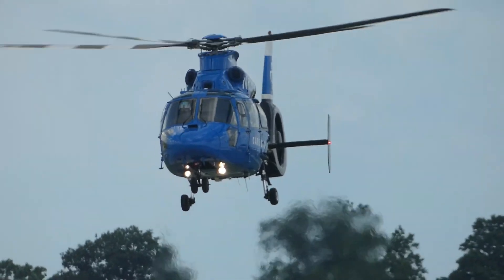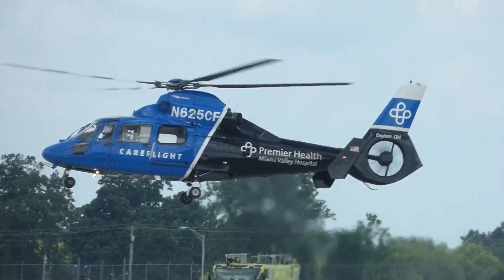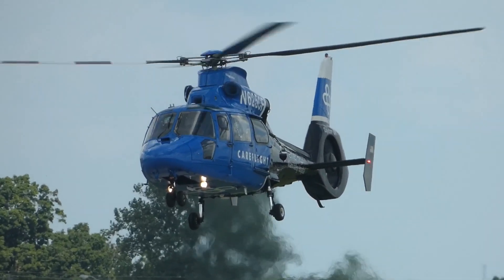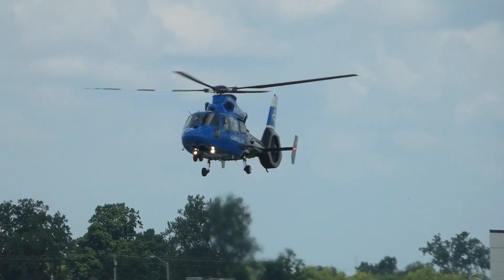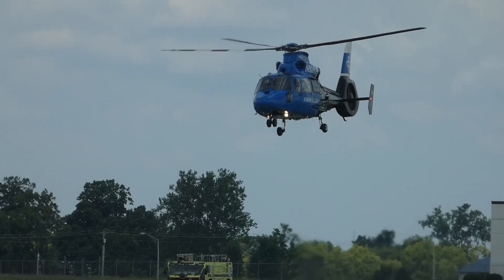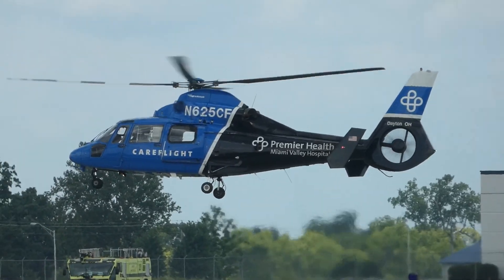On October 3rd of that same year, CareFlight completed its first patient transport from up the road in St. Mary's — the official start of life-saving critical care air transport in the Miami Valley. In the beginning, CareFlight used a small vessel supporting two patients at a time. The Airbus Dolphin helicopter is known for its speed and safety features, and unlike many helicopters that have skids to land, CareFlight helicopters have retractable landing gear that allows the aircraft to taxi like an airplane.